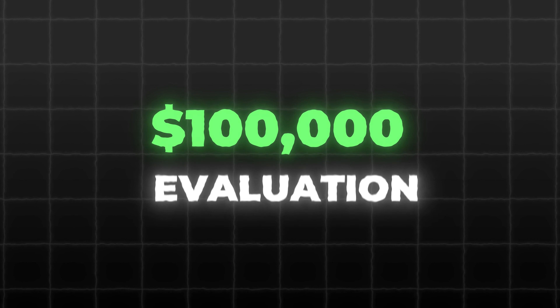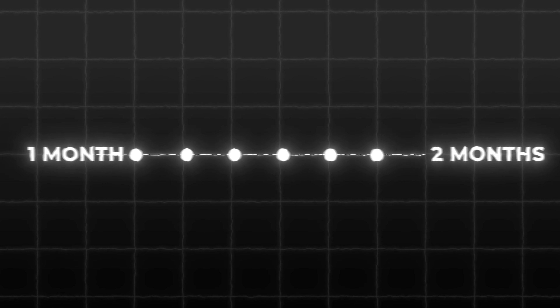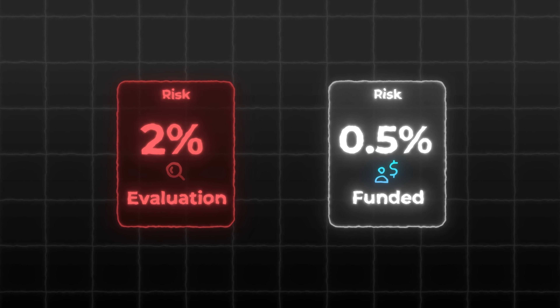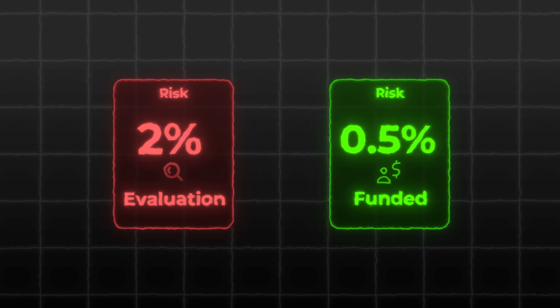Secondly, having diversification is good anyway. So I'm going to be using different accounts and showing you how I manage all of them. I'm going to get this first $100,000 evaluation — it's going to take me between one to two months to pass it, so that's already two months gone. The risk management on an evaluation is going to be a little more aggressive; I'm going to be risking about 2% per trade. Whereas on a funded account, I'm going to be a lot less aggressive, risking about half a percent to 1% per trade.